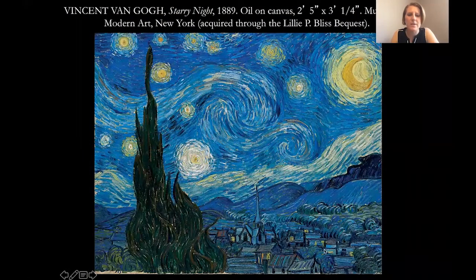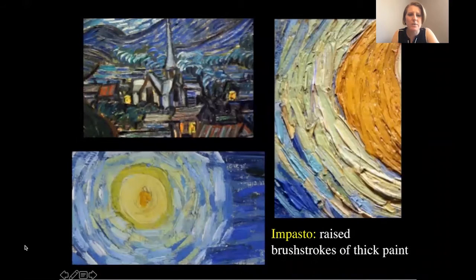Hello all, this is Dr. Jeanette Eiswinner here, just sharing a quick art fact about Van Gogh's Starry Night that you see here. As you might see, the surface texture is very thick, and those thick brushstrokes that you're seeing are called impasto.